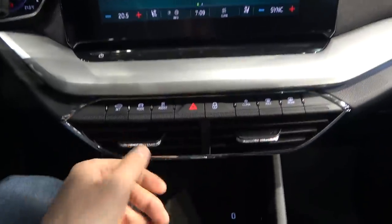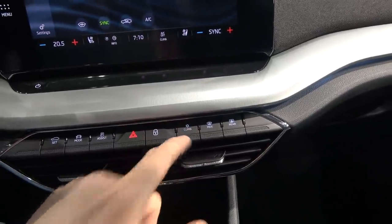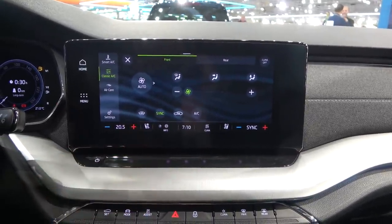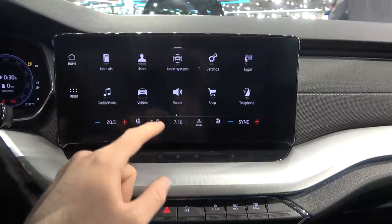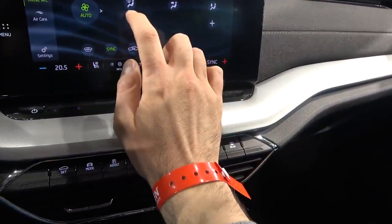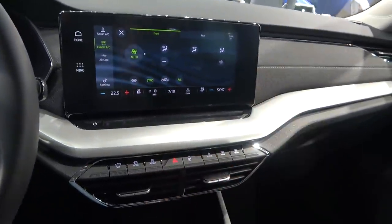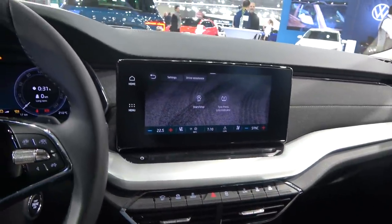How do you change the AC? You press this button and the AC controls appear as a touchscreen for temperature. Tell me in the comments — do you like this touchscreen AC, or do you prefer physical buttons? Personally, I would love to have dedicated buttons for the AC rather than doing it this way.